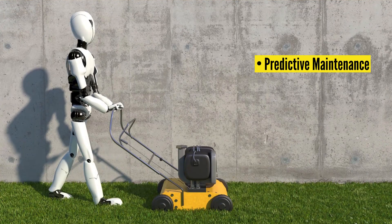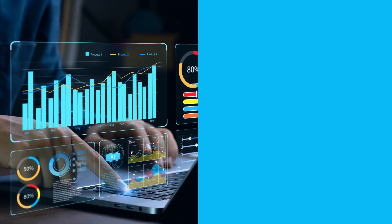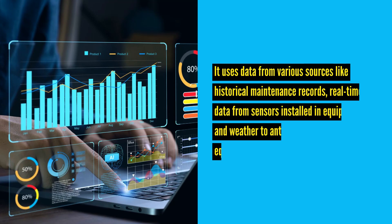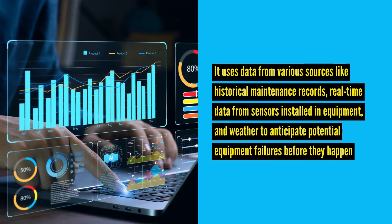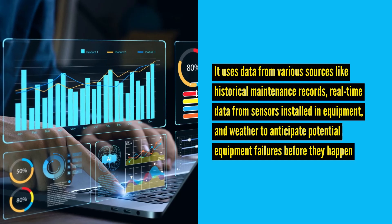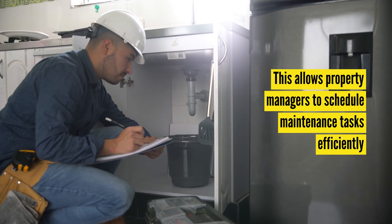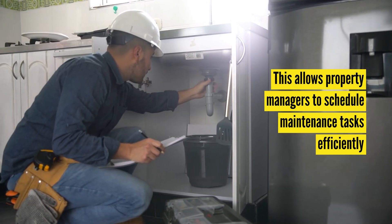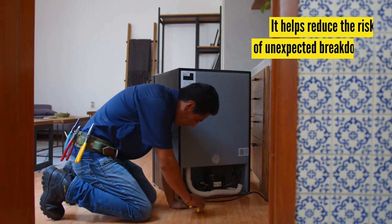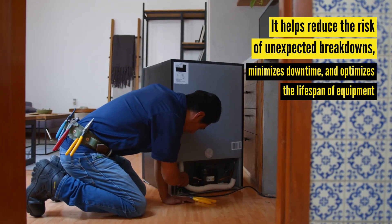Predictive maintenance: Artificial intelligence can be used to predict certain maintenance needs within rental properties. It uses data from various sources like historical maintenance records, real-time data from sensors installed in equipment, and weather to anticipate potential equipment failures before they happen. This allows property managers to schedule maintenance tasks efficiently, reduces the risk of unexpected breakdowns, minimizes downtime, and optimizes the lifespan of equipment.